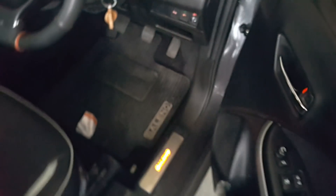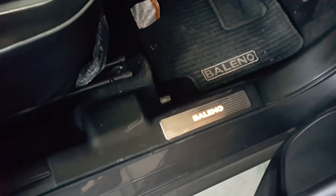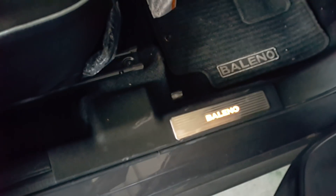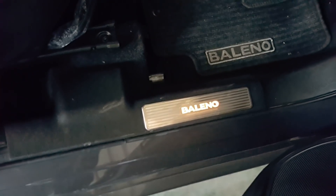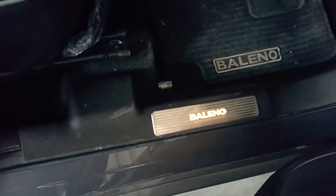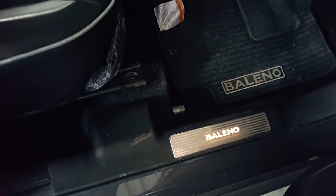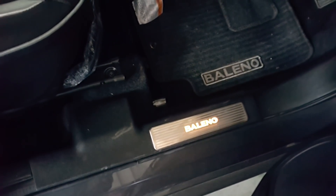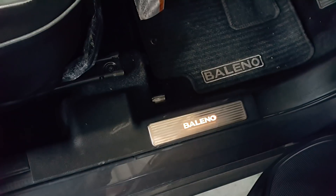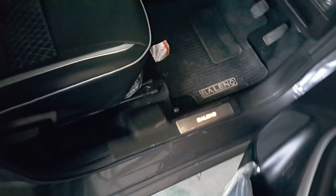I forgot to mention this — this is door illumination, it's in orange color, and the price is 2900 rupees for all four doors. It looks beautiful, I'll show you that in the back as well.